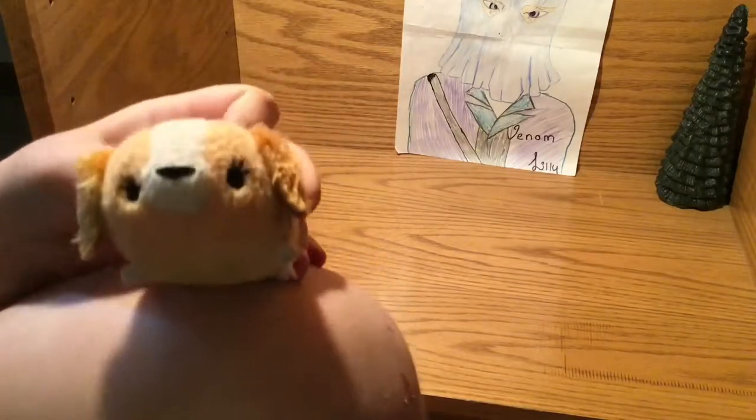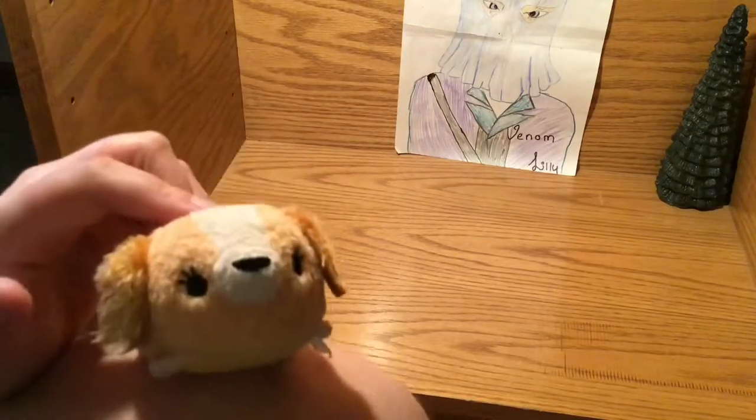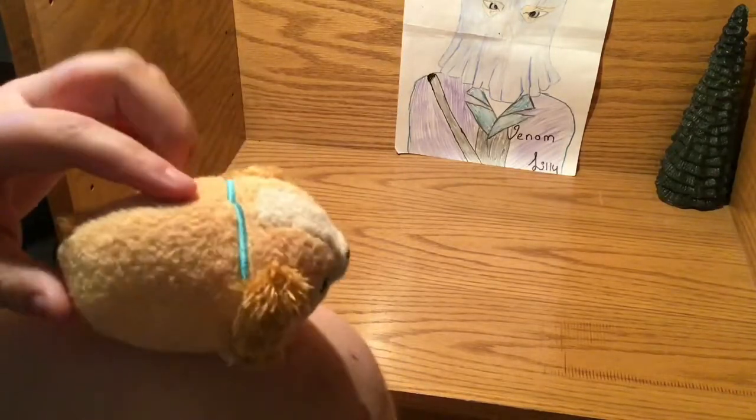Quick fun fact: my grandpa — not my dad's dad, but my mom's dad — named his wiener dog Lady after Lady and the Tramp. So this one's kind of special to them.